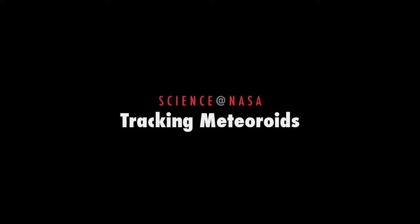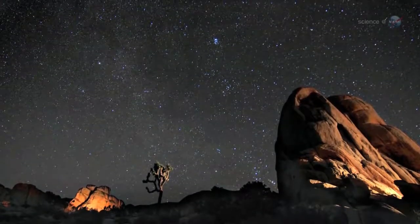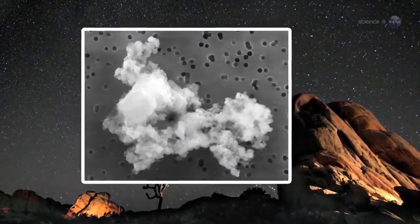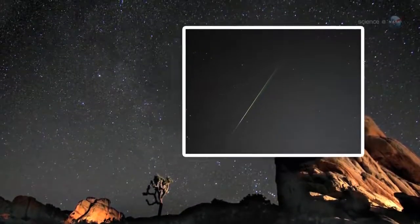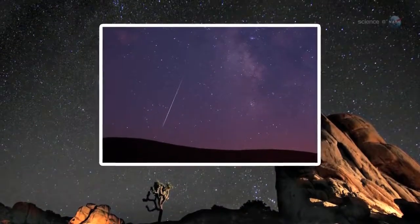New app helps NASA keep track of meteoroids, by Science at NASA. Surprising but true, every day on average, more than 40 tons of meteoroids strike our planet. Most are tiny specks of comet dust that disintegrate harmlessly high up in the Earth's atmosphere, producing a slow drizzle of meteors in the night sky.